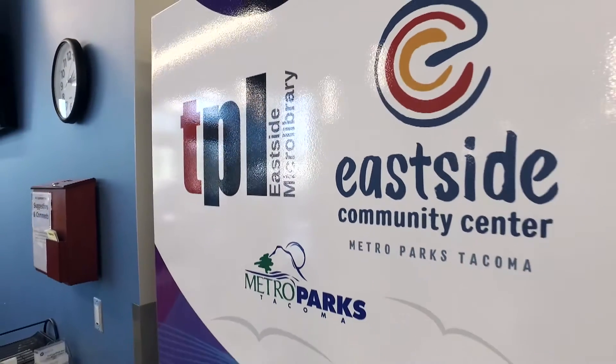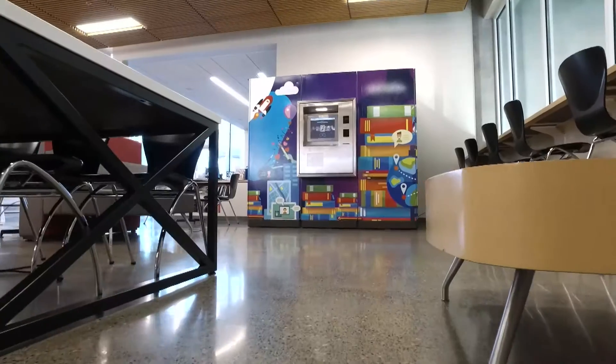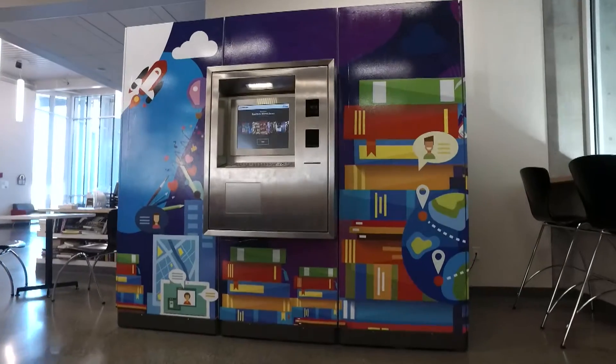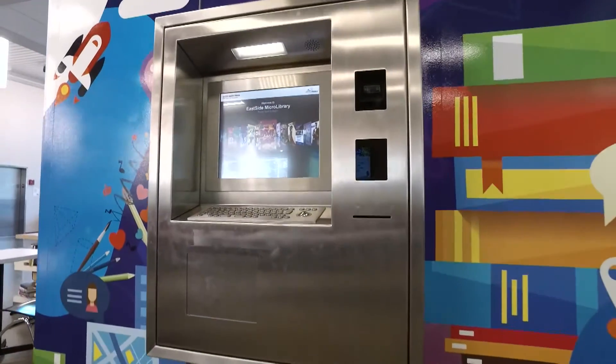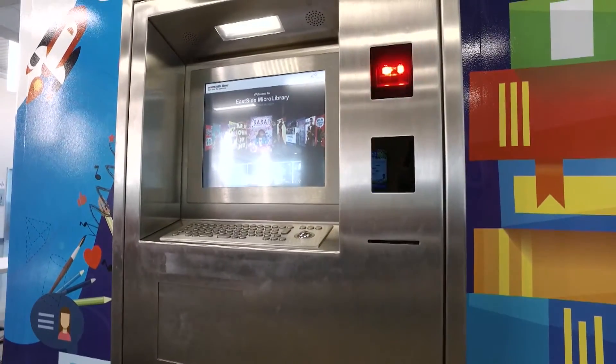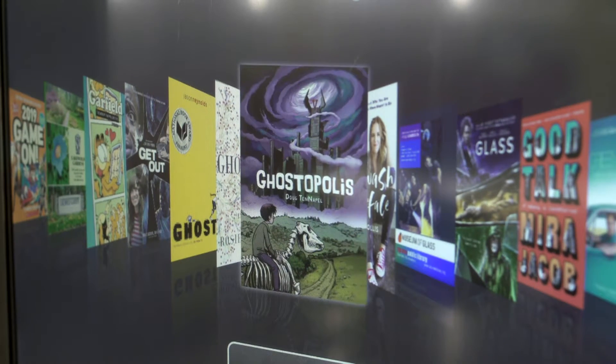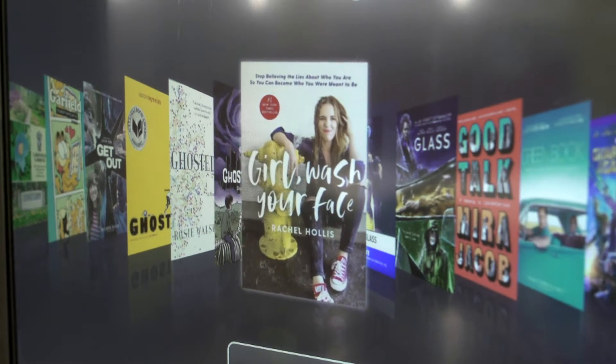This project is the first micro library in Western Washington and helps increase the library's service hours by 112 per week. The Eastside micro library is a kiosk that has 500 materials ranging from books, DVDs, and museum passes that you can check out with your Tacoma Public Library card.